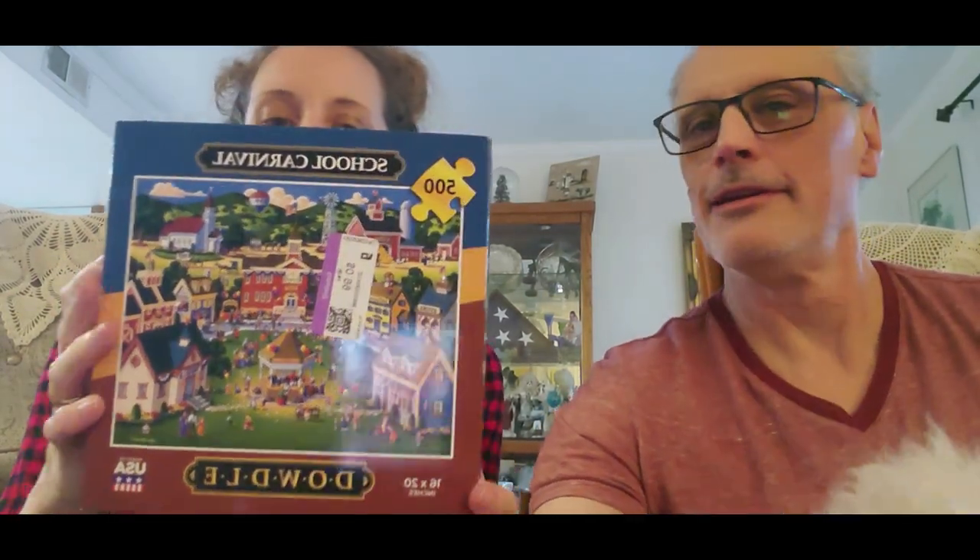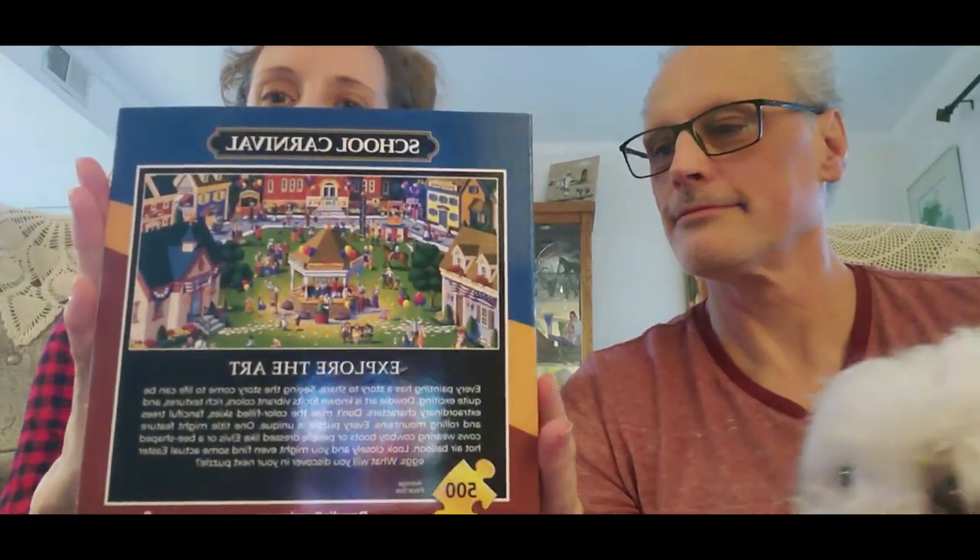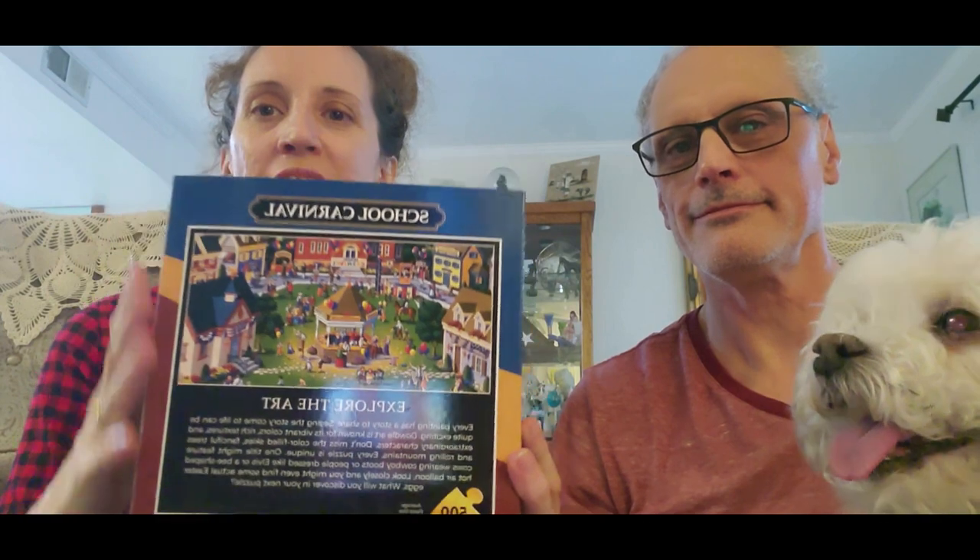Okay, so my next one is School Carnival — isn't that cute? You can probably see it a little bit better on the back. It's kind of like a little town area, so that's really cute.